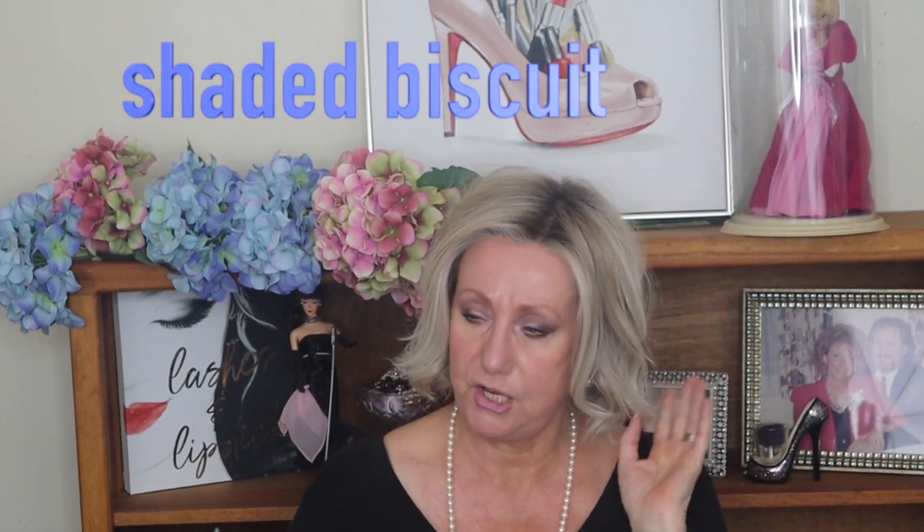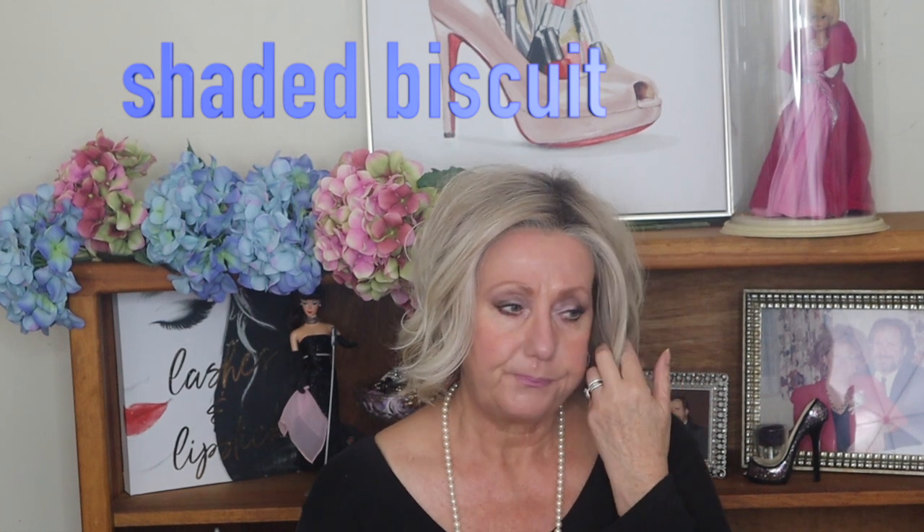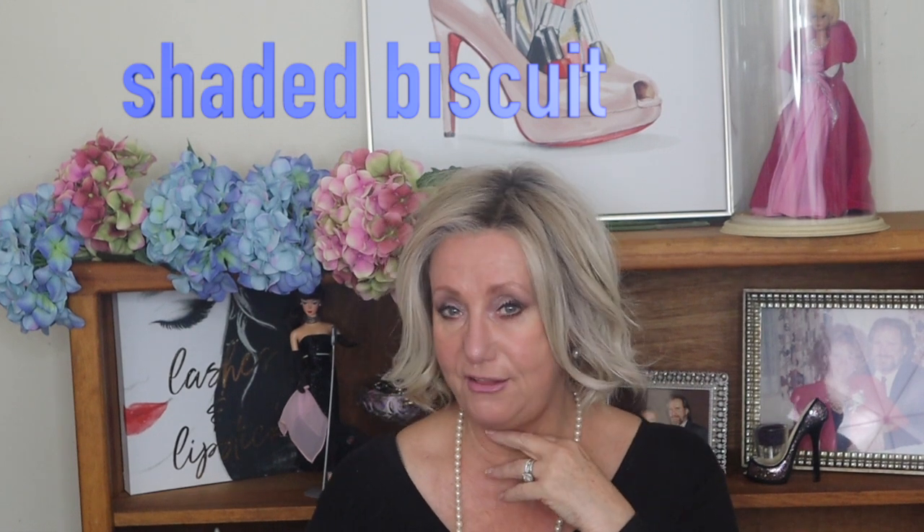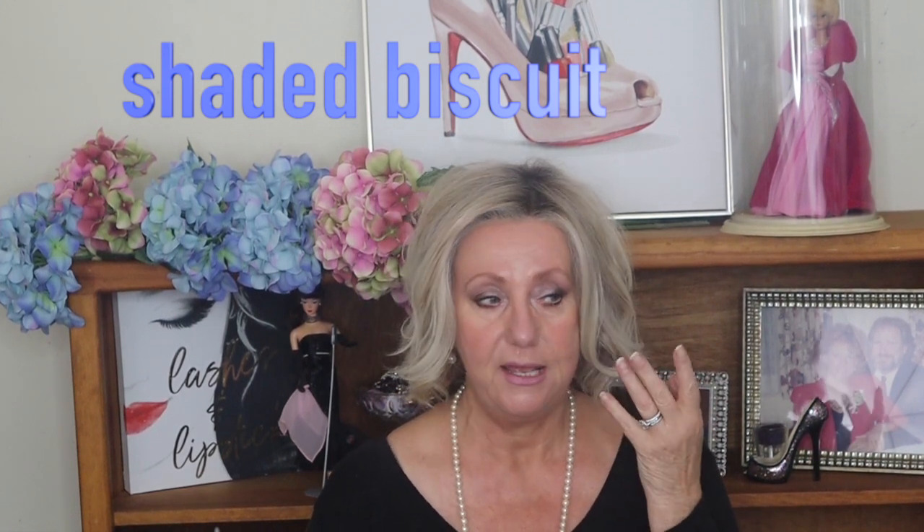On my head right now I have Raquel Welch's Flirt Alert in Shaded Biscuit. I love Flirt Alert. I have it in a different color as well, but I bought this one from a wig sister — gently used — because I've been wanting to try this color. I've had it for about a year now. I don't wear it in real life because it's way too light; I've worn it maybe on two or three videos. My husband hates it, but I kind of like it.